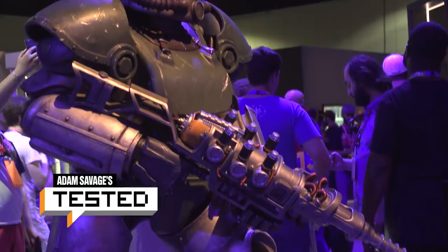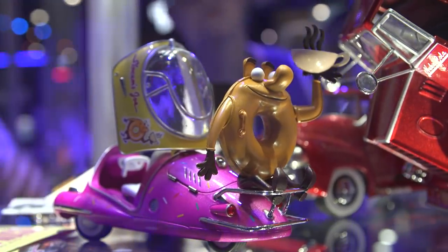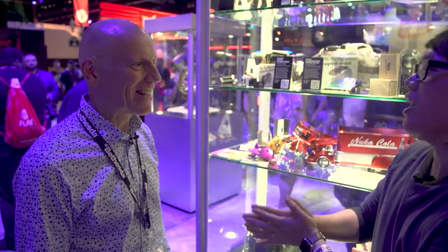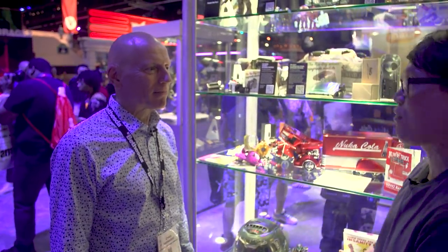Hey everybody, Norm from TESS here at E3. At the Bethesda booth last year, it was the first chance I had a glimpse at these amazing Fallout flea replicas. And it comes from the company of this man, Chris. Chris, you co-founded and are the CEO of The Wand Company. You guys make amazing replicas from Star Trek and from Fallout. Where did it all begin?